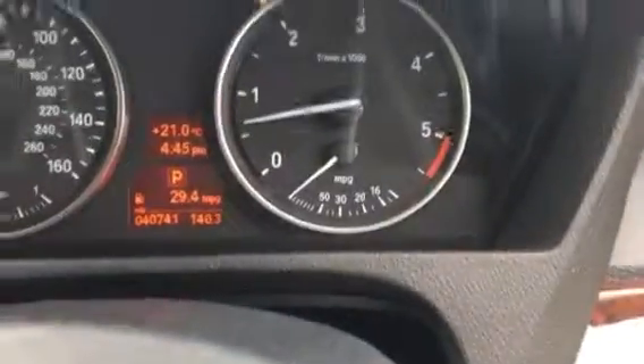40,700 miles. Look at that — six-cylinder engine, beautiful.